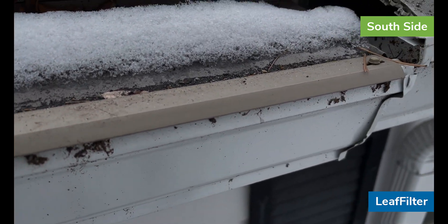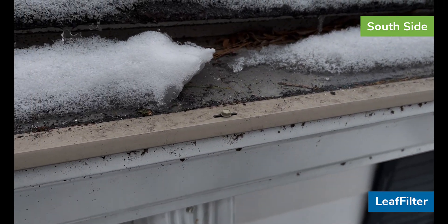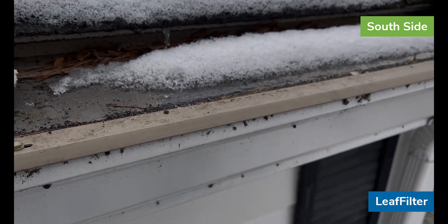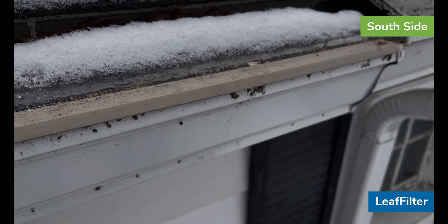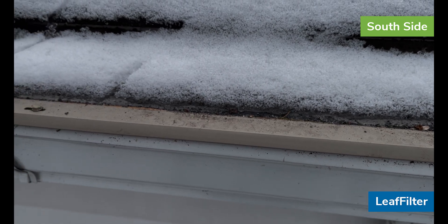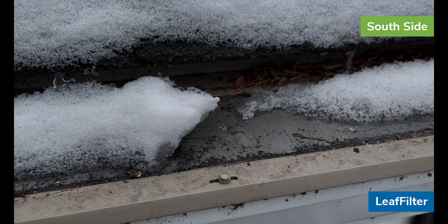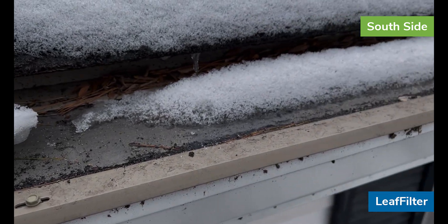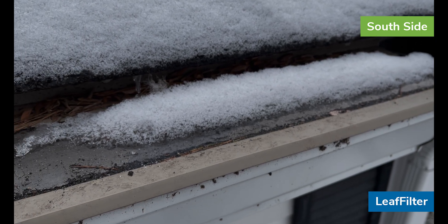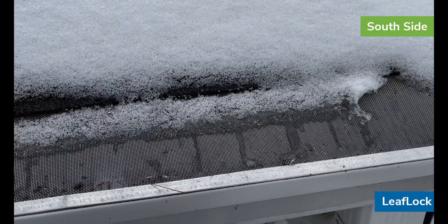Currently there are no water droplets that made their way to the front edge of the gutter guard — no ice, no water, no icicles have formed on the plastic bit at the front where the drip edge is. The fact that it's flat and there is still material sitting on top of it means that as the snow and ice melt, most of that should just turn to water and go right through the gutter screen, which is what you want.